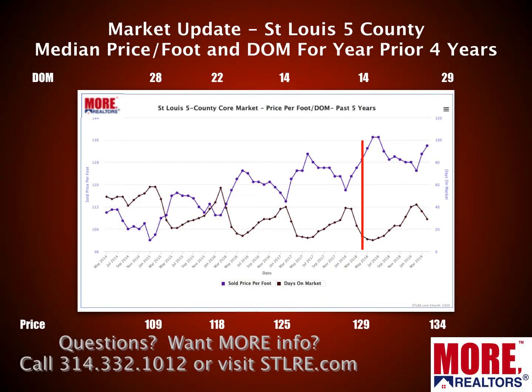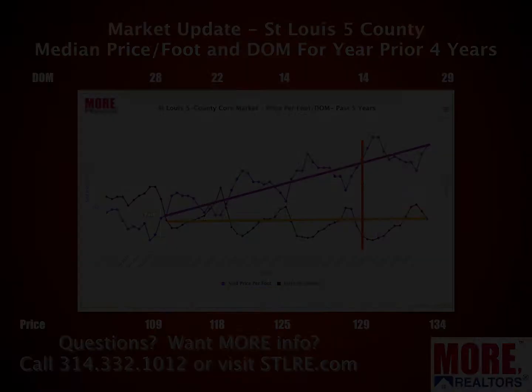This chart shows the median price per foot — a great way to do an apples-to-apples comparison — as well as days on market for the prior four years. I drew a vertical red line to show about a year ago. The purple line on top is sold price per foot; the brown line is days on market. The orange line shows days on market have been fairly flat over the four years, while the purple line shows price per foot at a steady increase — historically normal and sustainable. Days on market have declined slightly, and you can see just how seasonal the market is from the fluctuations.